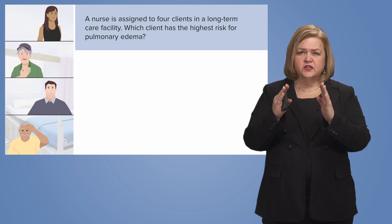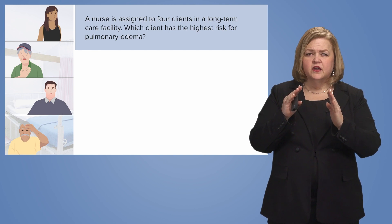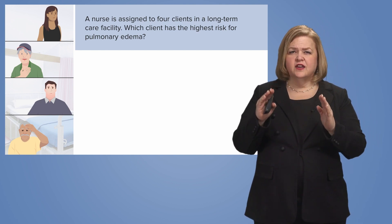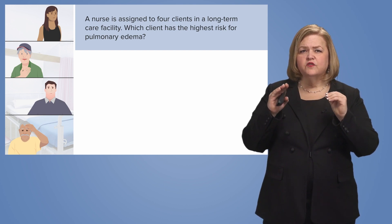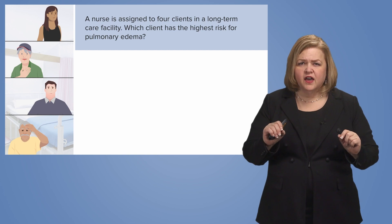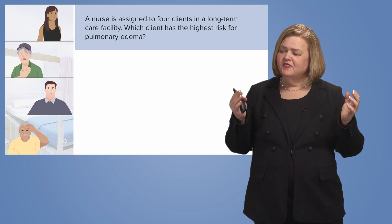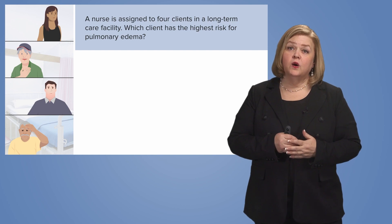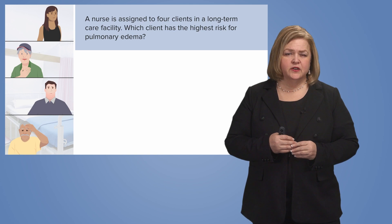Stop right there and make sure you're clear. Pulmonary edema. So really what this question is asking is: who has the highest risk for pulmonary edema? The phrase 'highest risk' is a key word that tells me more than one person might have a risk for pulmonary edema.